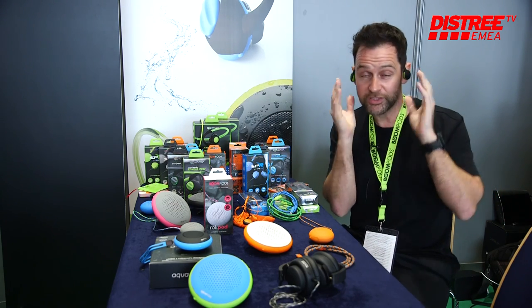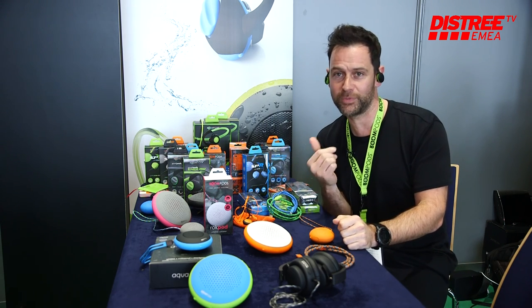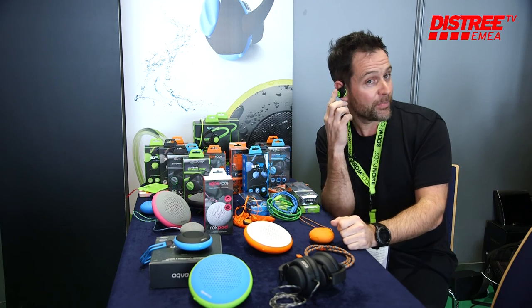These headphones sit over the top of the ear. It's a 12-hour battery, really rugged, IPX6 rated, which means you can go in heavy rain — which we test in the UK, so we know all about that.